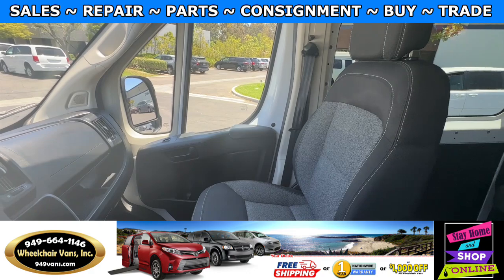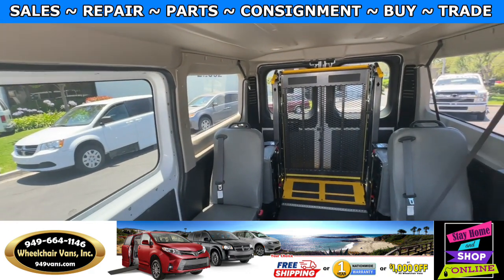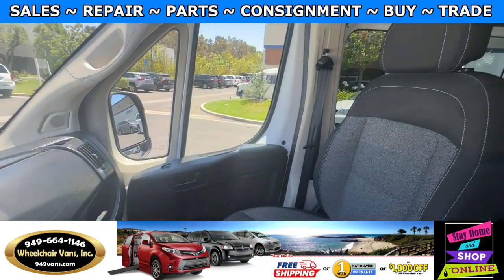Here is the view of the front, and here is the back. Let's go ahead and listen to the engine. Thank you.